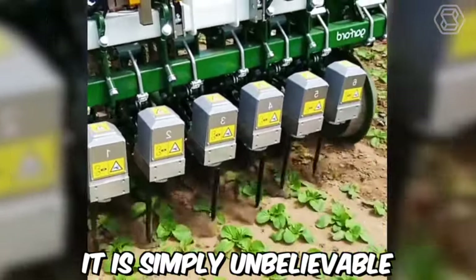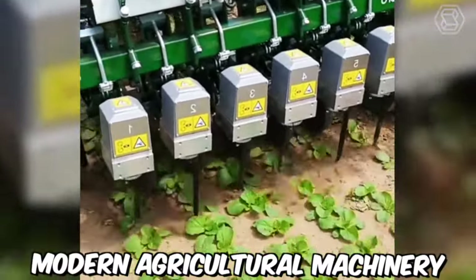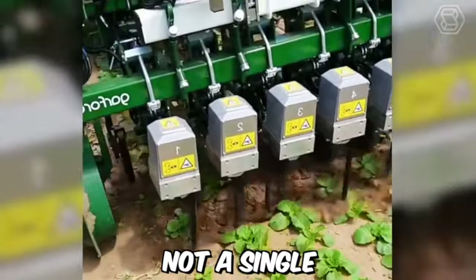It's simply unbelievable how accurately modern agricultural machinery works. Not a single leaf is damaged.